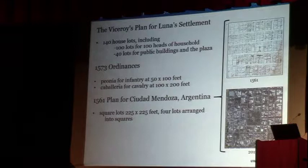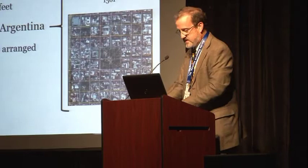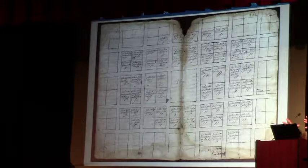In this era, the Spanish were developing a pretty systematic attempt to create planned new settlements. There are many contemporaneous drawn plans that show what a 1559-era plan would have looked like. This is an example from Ciudad Mendoza in Argentina — the original 1561 plan alongside the modern-day Google Earth view — that plan persists even today. It doesn't for the Luna settlement, but presumably they tried at least initially.